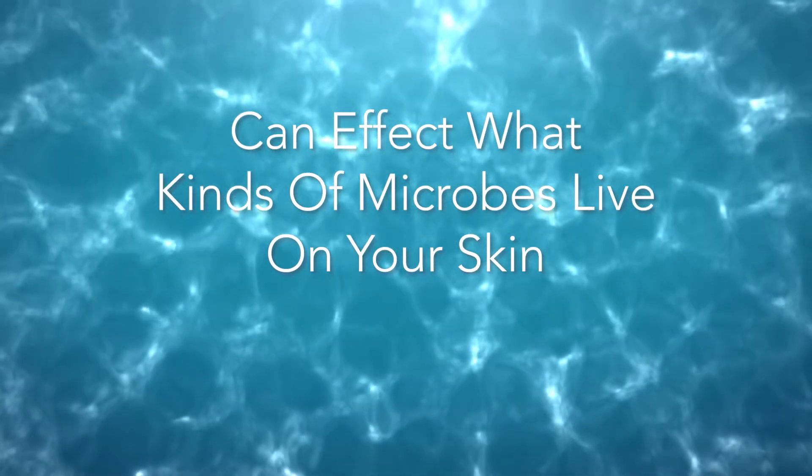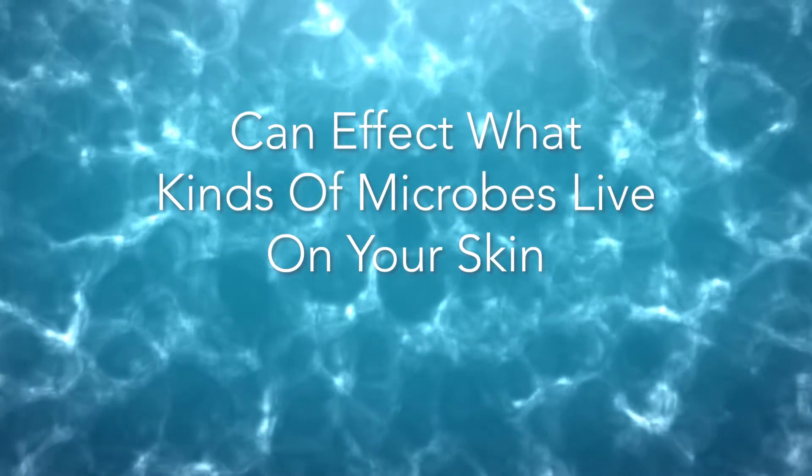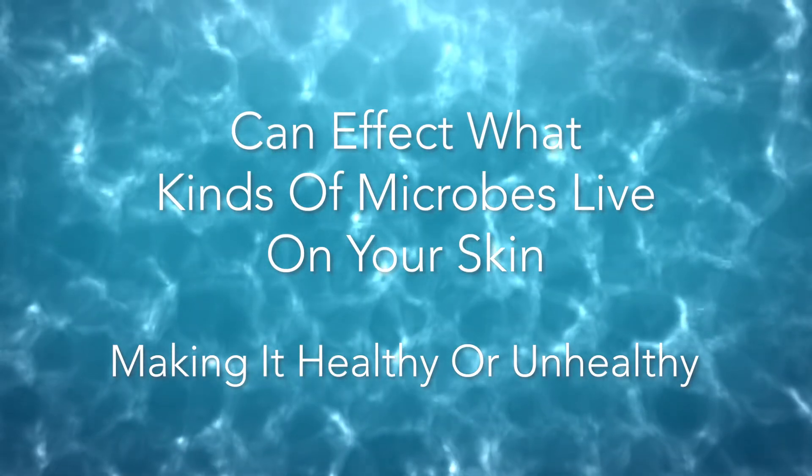For example, how much sugar you eat and how much water you drink can affect what kinds of microbes live on your skin — therefore either making it healthy or unhealthy.